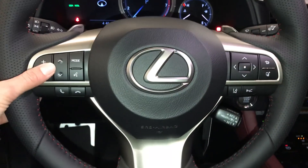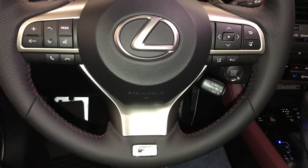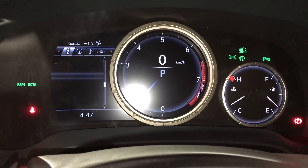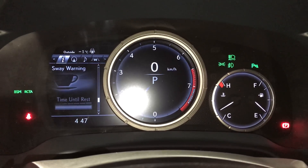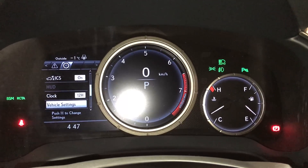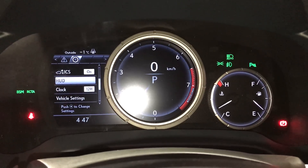It's fully leather wrapped. Paddle shifters, audio controls, hands-free communication. Dynamic radar cruise control, pre-collision system, lane departure alert with steering assist. These buttons right here control information on the dash — kilometers to empty, eco indicator, F-Sport meter, direct tire pressure monitoring system, all wheel drive control, sway warning, compass, audio, cruise, messages and vehicle settings. You can also change what's displayed in your heads up display from here.